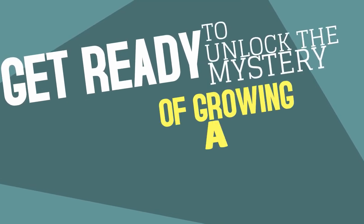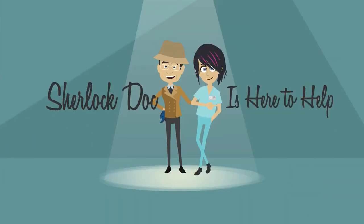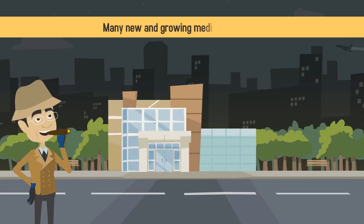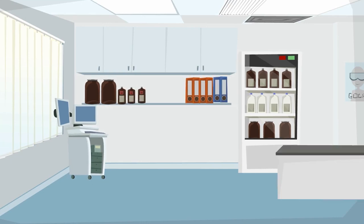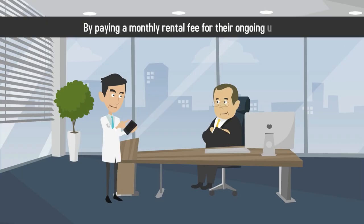Get ready to unlock the mystery of growing a thriving medical practice. Sherlock Doc is here to help! Leasing medical equipment is a fantastic option for many new and growing medical practices. Leasing allows you to instantly access the equipment and tools you need by paying a monthly rental fee for their ongoing use.